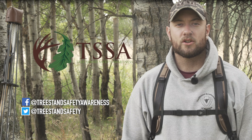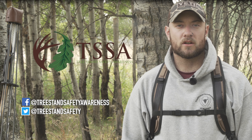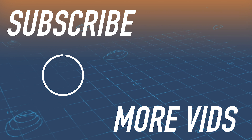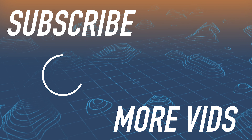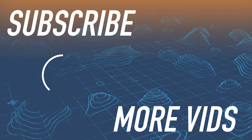Practicing the ABCs of tree stand safety will help make sure you're able to enjoy the great outdoors and come home safe to your family and friends. For more information on Tree Stand Safety Awareness Foundation, go to www.treestandsafetyawareness.org or visit them on Facebook and Twitter. Thanks for watching Hunters Connect.